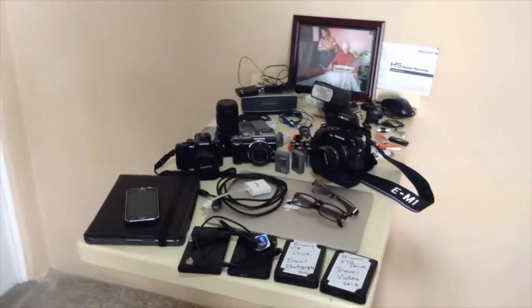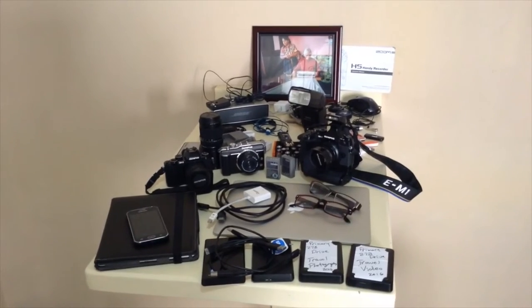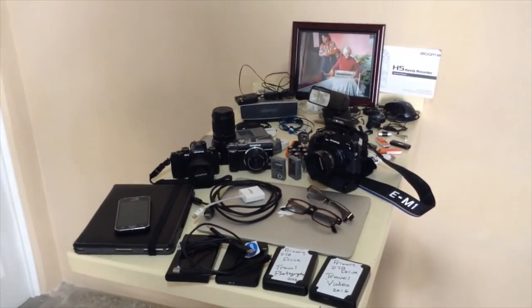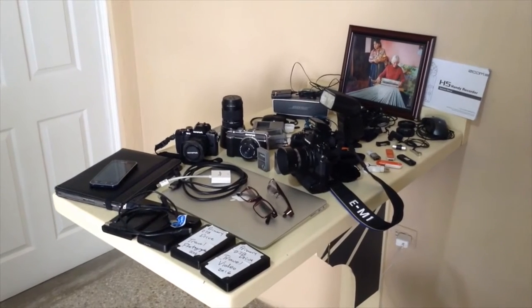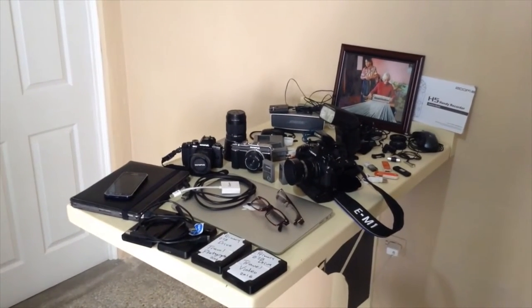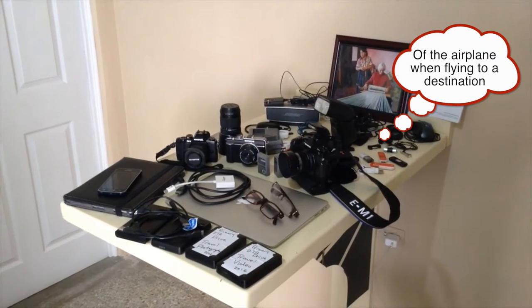The amazing thing is it all fits in one bag, and the big secret is this bag goes under my seat — it's called a personal item. I have a carry-on bag with a few clothes and a couple extra pieces that don't fit in here. Many photographers don't realize they can place a bag under the seat, and you'll see all this fit in.